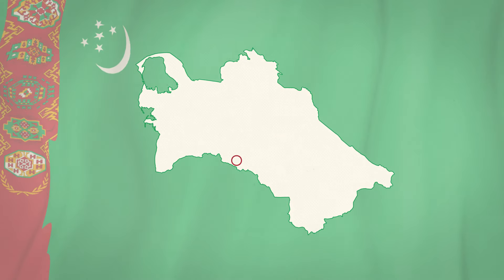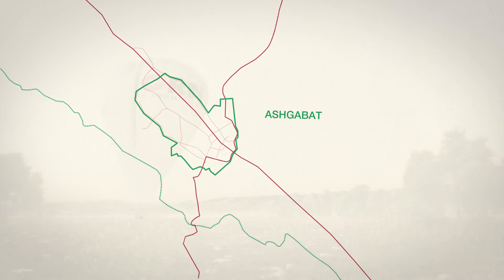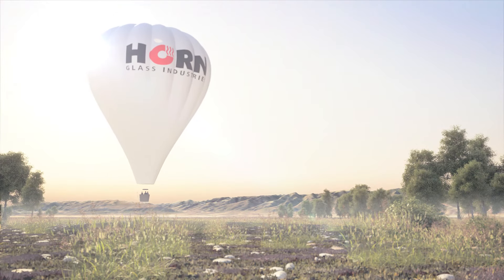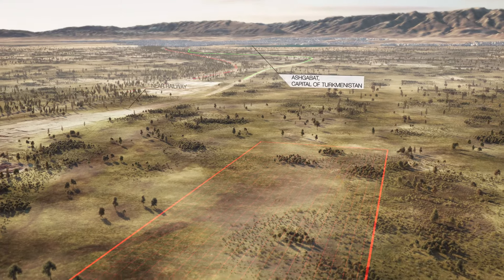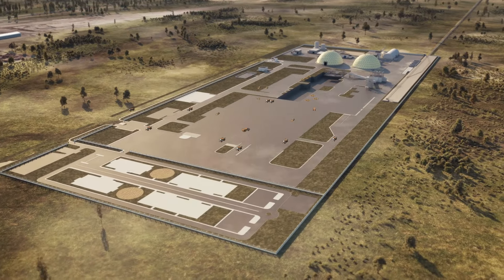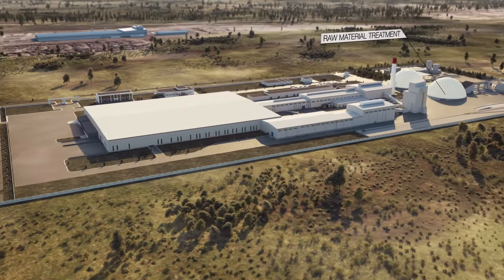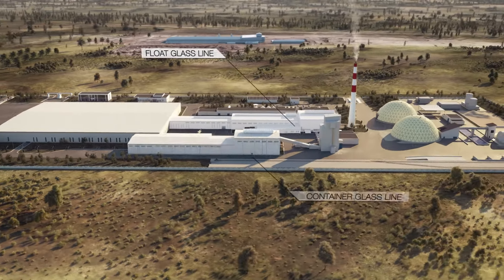The Turkmenistan Ministry of Industry is currently building a new modern glass factory near the city of Ashgabat, the capital of Turkmenistan. Together with Horn Glass Industries and Tepe Turkmen Insat, at an area of 240,000 square meters, a glass manufacturing complex for approximately 8 million square meters of float glass and approximately 95 million bottles per year will be built. The plant location provides all benefits for the facility's input supplies and shipping of products.